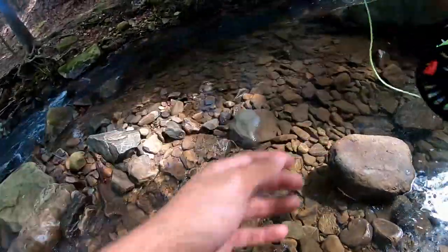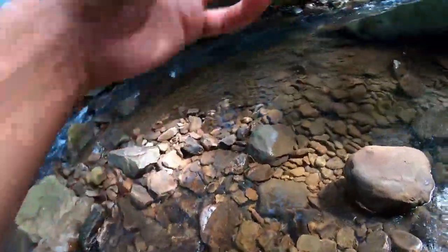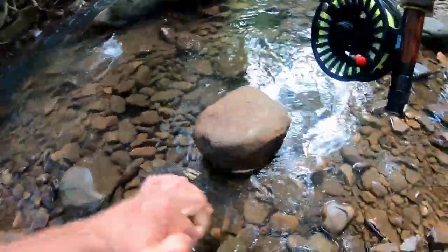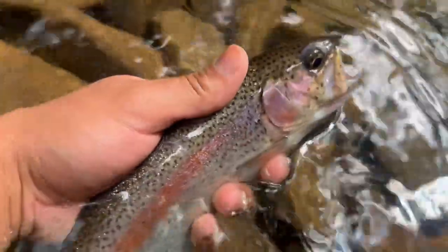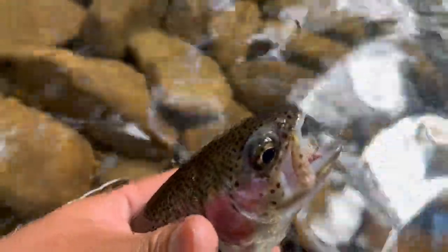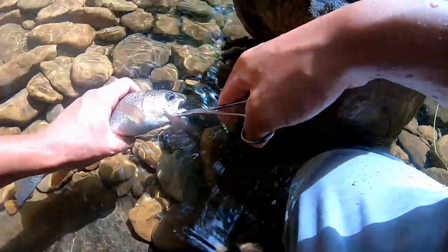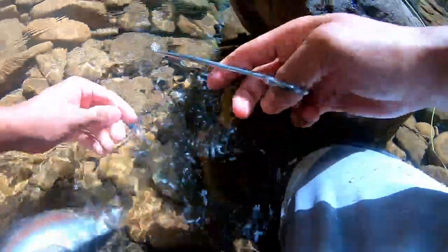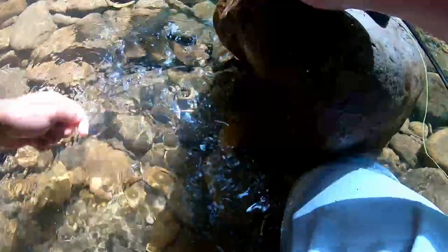Oh, dang - I had a rainbow trout on y'all. Got him that time, there we go, nice fish. Hit the dry fly the first time, came back and ate it again - that's sweet. Check out y'all's second rainbow trout of the day, hammered the dry fly once, came back for the second time. Let's unhook him and let him go. There he goes - unhooked him, get out of here buddy.